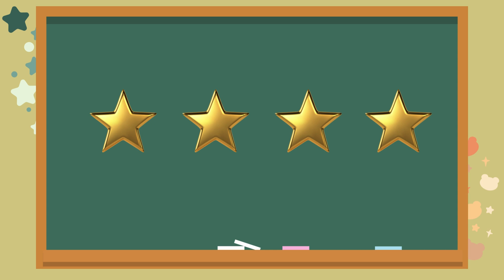Look at the shiny stars. How many do you see? Let's count together. One. Two. Three. Four. The answer is four. Fantastic.